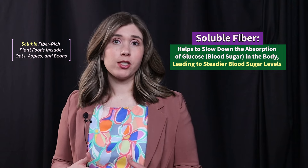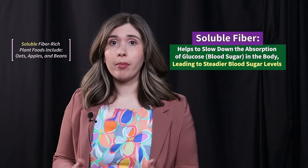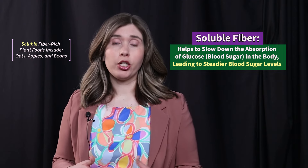Soluble fiber also helps to slow down the absorption of glucose, or blood sugar, in the body, leading to steadier blood sugar levels.